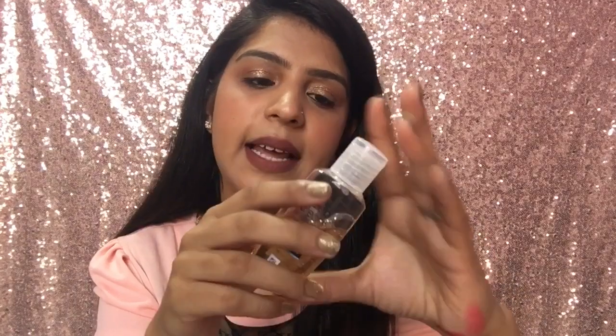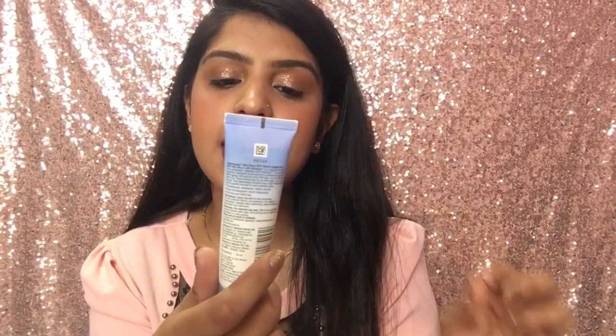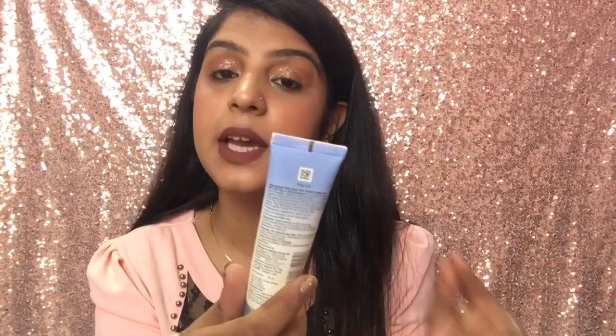This is the Neutrogena Ultra Sheer Dry Touch Sunblock SPF 50+. If you want to try an SPF 50 sunscreen, you should definitely try this. It will not make your skin oily or greasy, and it's not drying either — it's very lightweight, leaving skin soft, smooth, and subtle. It is waterproof, which I really liked and appreciate. I bought this on a trial basis and it was 189 rupees.